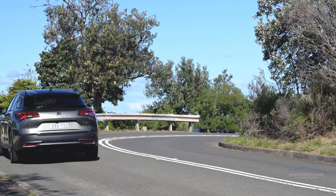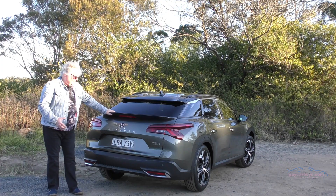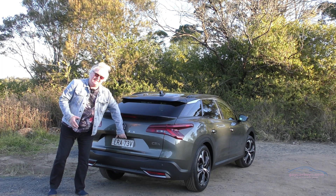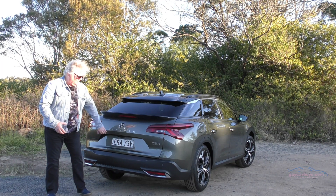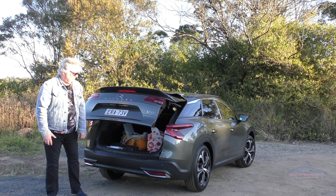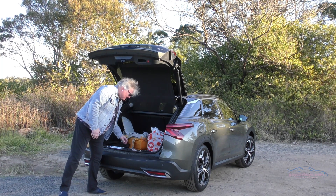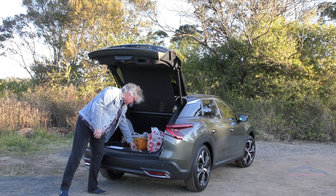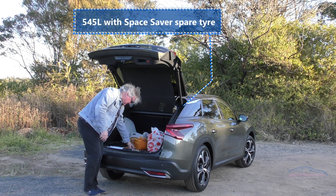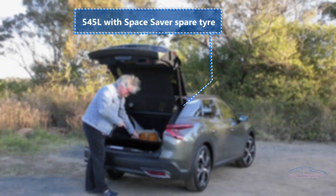The back's relatively simple — just a simple lift back with this huge spoiler and the Citroen chevrons. Inside the boot is fairly spacious, and underneath there's a space saver spare.